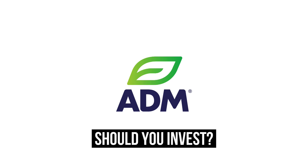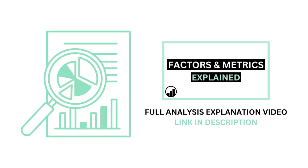Should you invest in Archer Daniels Midland? Let's analyze it on Growth Shares. Before we begin, if you aren't familiar with the factors and metrics I use in this channel, I've made a separate video detailing everything to get you caught up.